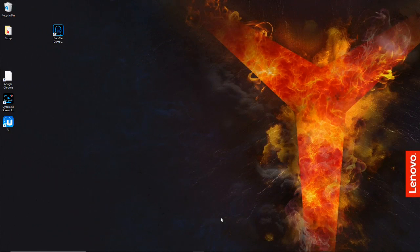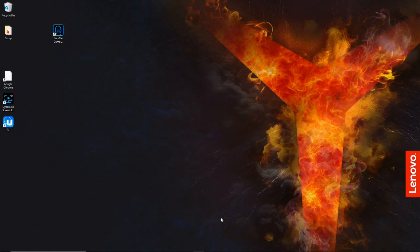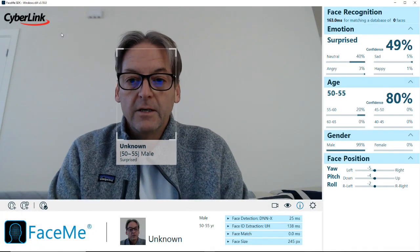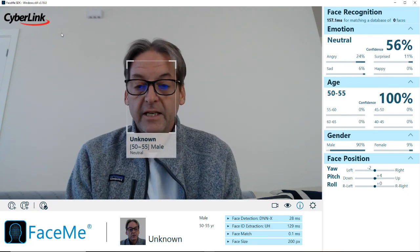Thank you, Richard, for that detailed explanation on how FaceMe can work for IoT. Let me launch the FaceMe demo app here on my Windows laptop. Now this can be any edge device — whether it's a laptop, Android device, Linux, or iOS. We support all platforms. Here you can see the FaceMe SDK in operation.